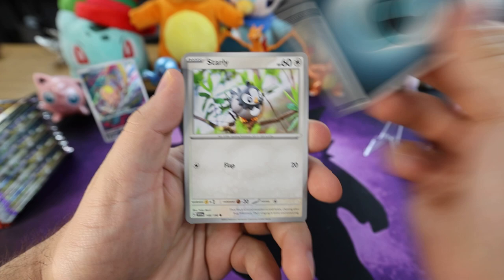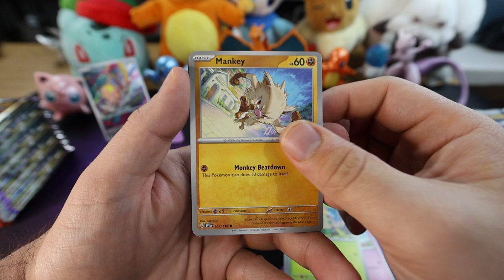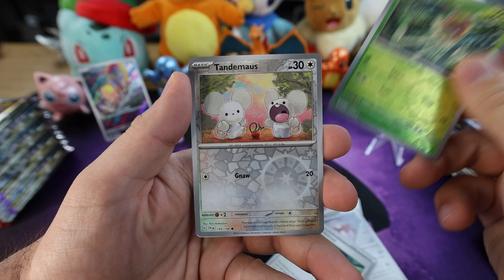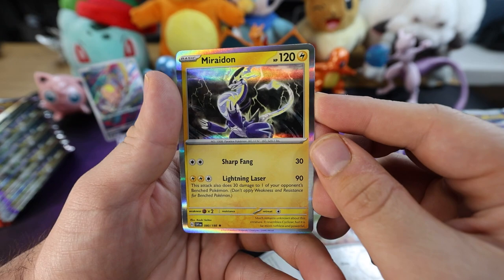Darkness energy, Starly, Flittle, Shroomish, Mankey — such a classic. Flamigo. Forretress. We got another Rocky Helmet — looks like we have something special coming up ahead. For the first reverse holo we have a Toadscool. We have a Tandem Mouse reverse holo. And we got a Miraidon — Miraidon nice, Lightning Laser. Good card, good card.